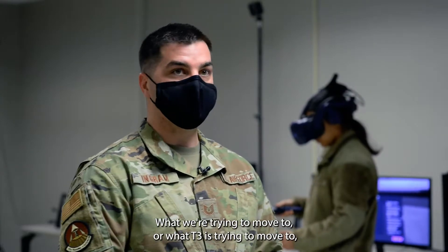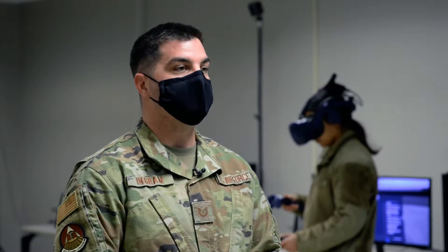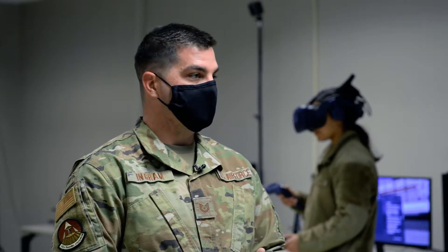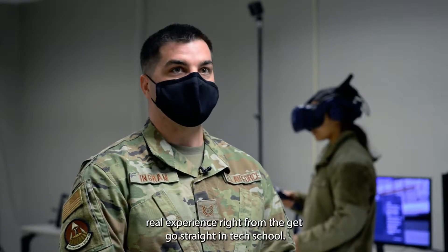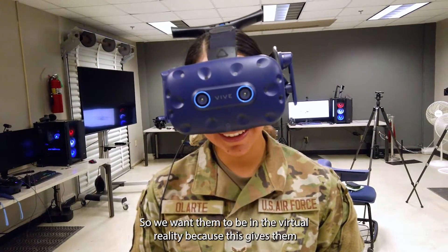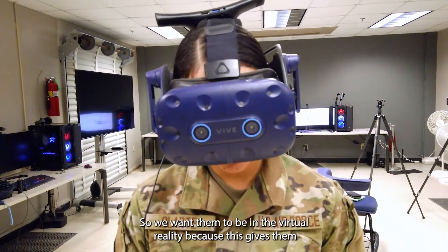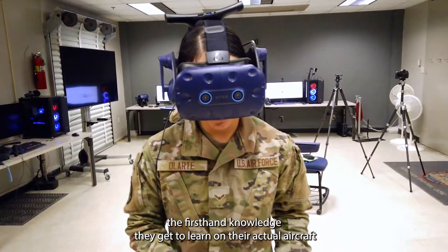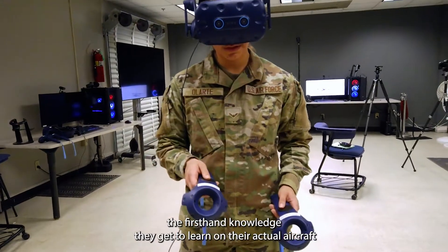What T3 is trying to move to is to give the student all of that real experience right from the get-go, straight in tech school. We want them to be in virtual reality, because this gives them first-hand knowledge — they get to learn on their actual aircraft through this technology.